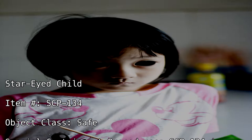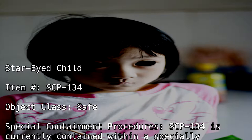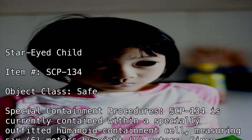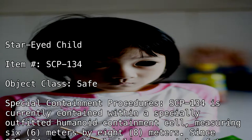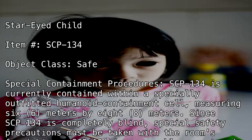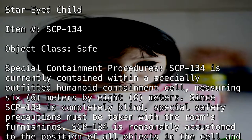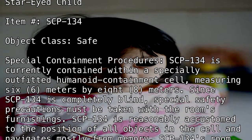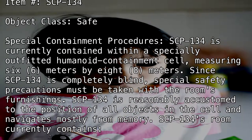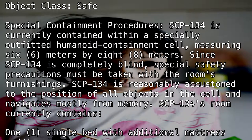Special Containment Procedures: SCP-134 is currently contained within a specially outfitted humanoid containment cell measuring 6 meters by 8 meters. Since SCP-134 is completely blind, special safety precautions must be taken with the room's furnishings. SCP-134 is reasonably accustomed to the position of all objects in the cell and navigates mostly from memory.